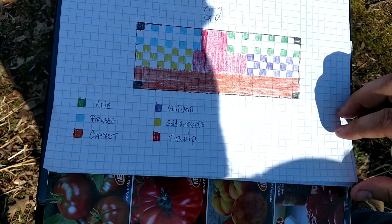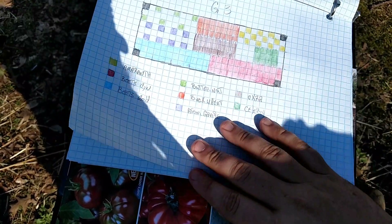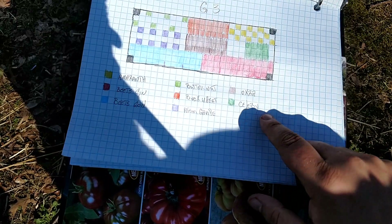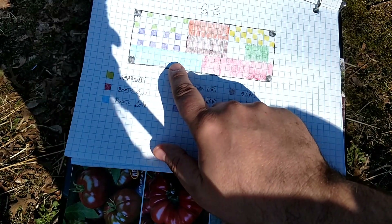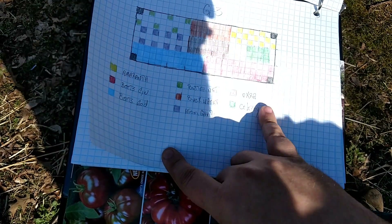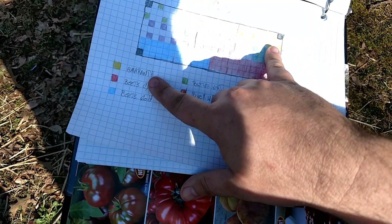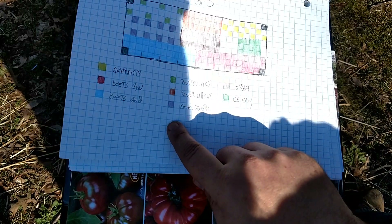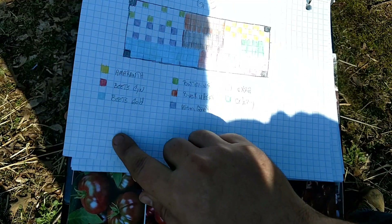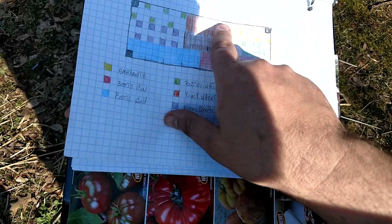Then we move on to the G3 garden — like G1 and G2, it's three foot by eight foot. It's got gold beets and cylindra beets. We're gonna have some amaranth up here, some butternut squash, some more celery, some atomic grape tomatoes, some okra going, and probably a little stand of buckwheat.